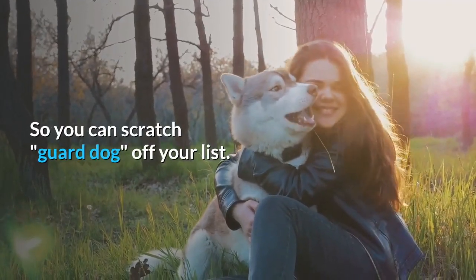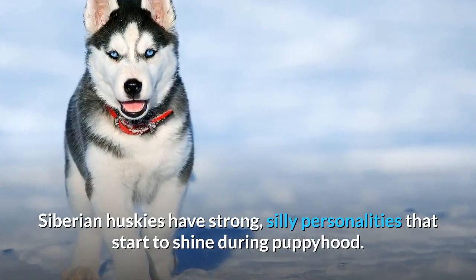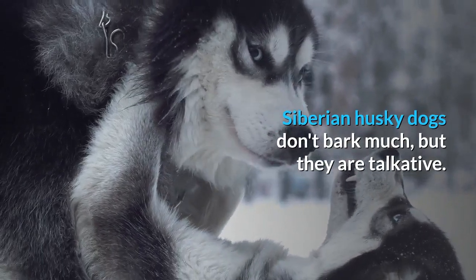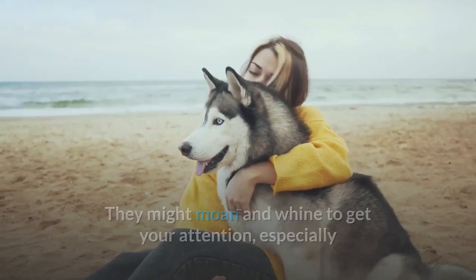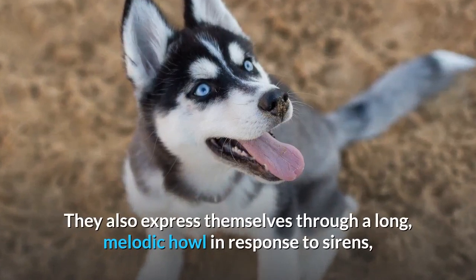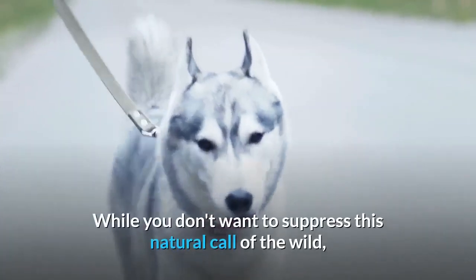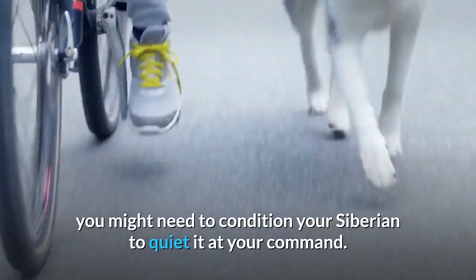He's a wonderful host, which means he's not remotely interested in keeping anyone away, so you can scratch guard dog off your list. Siberian Huskies have strong, silly personalities that start to shine during puppyhood. Early socialization and training classes will help him grow to be a well-mannered dog. Siberian Husky dogs don't bark much, but they are talkative. They might moan and whine to get your attention, especially if they think they deserve praise for not dashing out an open door. They also express themselves through a long, melodic howl in response to sirens, other Siberians, or just to say good morning. While you don't want to suppress this natural call of the wild, you might need to condition your Siberian to quiet it at your command.